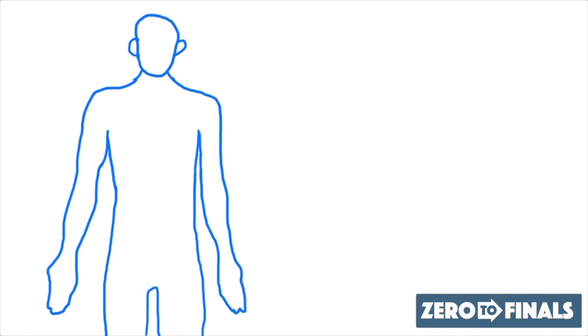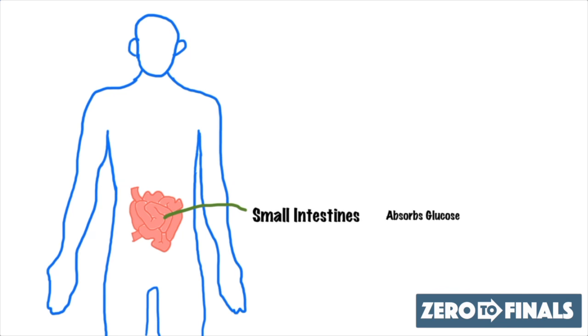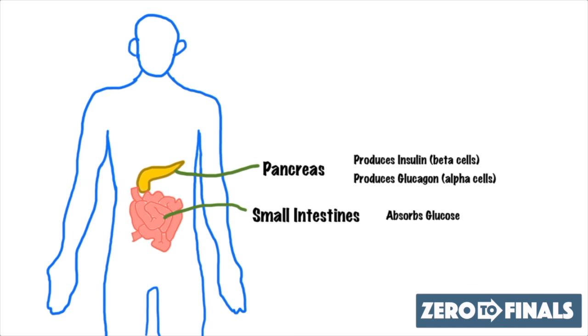I'm going to talk about some key organs that are important when looking at the regulation of blood glucose. The first organ is the small intestine. It sits in the middle of the abdomen — it's where your food is broken down and absorbed into the bloodstream as glucose. So anytime you eat carbohydrates, this is where it's absorbed into the bloodstream. The next important organ is the pancreas, which produces insulin in the beta cells and glucagon in the alpha cells.